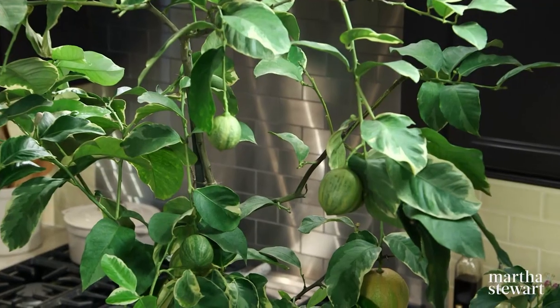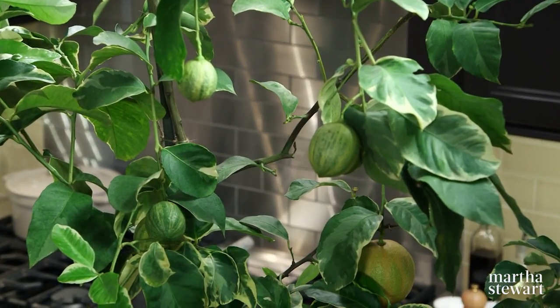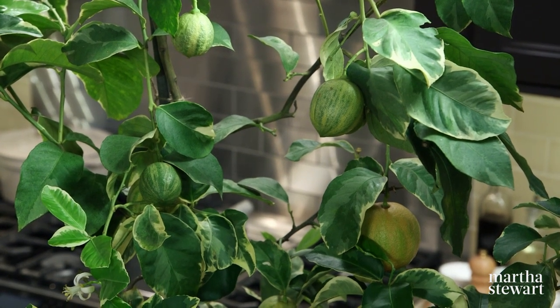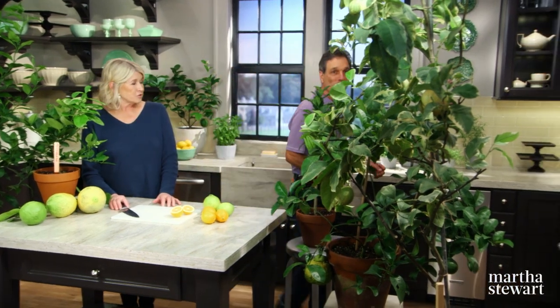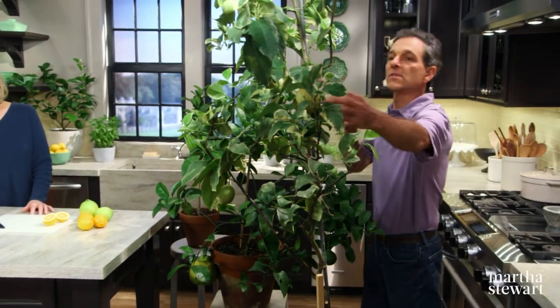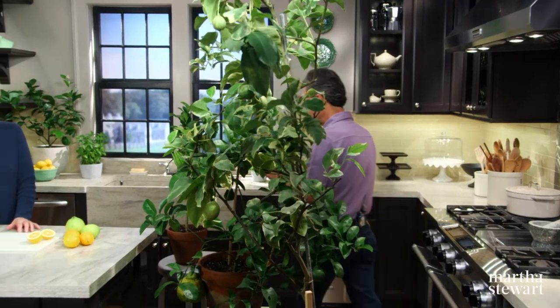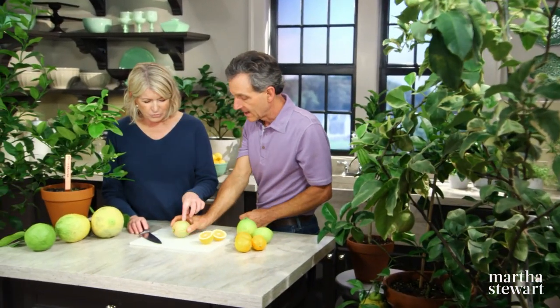What about the variegated? That's a beautiful treat too. Yeah, this is more like a Eureka type lemon — it has less seeds inside and it's a variegated form, obviously. And the fruit is variegated. I think there's one there that's just starting to ripen. We could probably pick it off and cut it. Is that the pinkish color? Yes, so here's one that's started to turn pink. Oh, that's a beautiful one — yes, really beautiful.